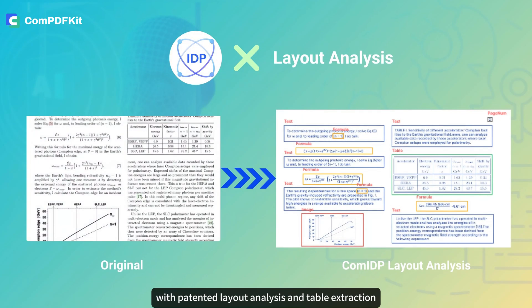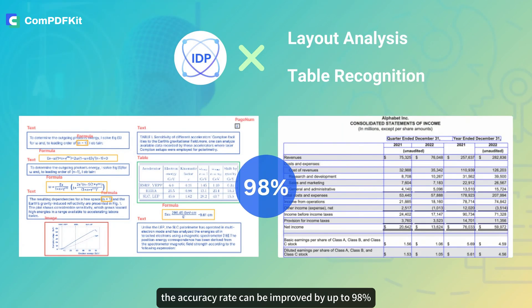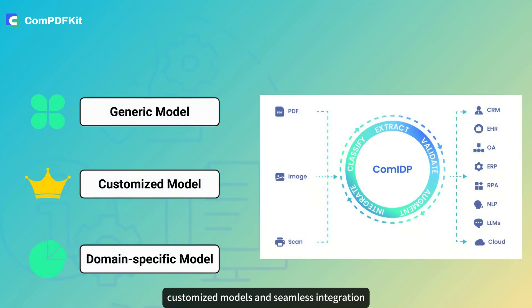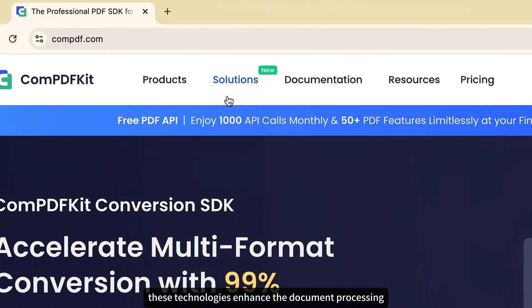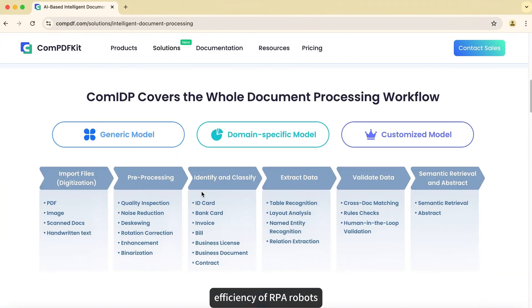With patented layout analysis and table extraction technology, the accuracy rate can be improved by up to 98 percent. Customized models and seamless integration help enterprises complete their digital transformation, enhancing the document processing efficiency of RPA robots and freeing enterprises from the burden of handling tedious document tasks.